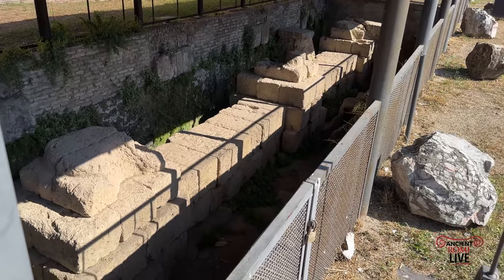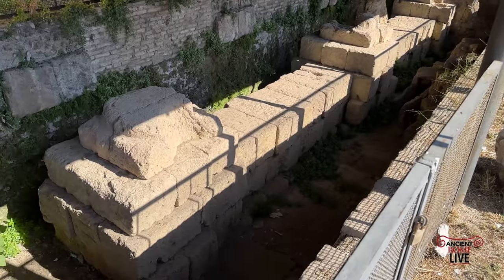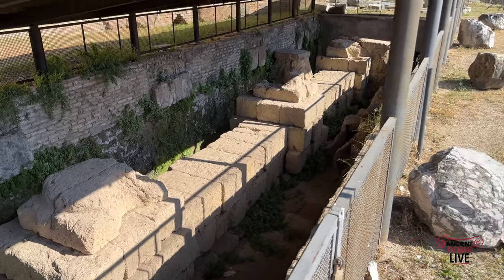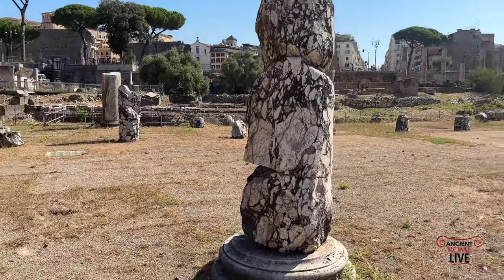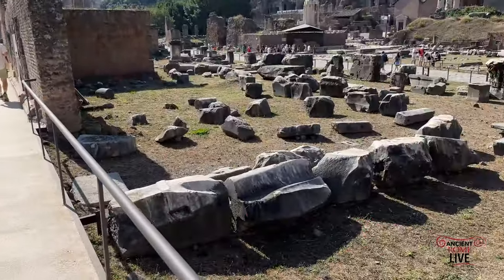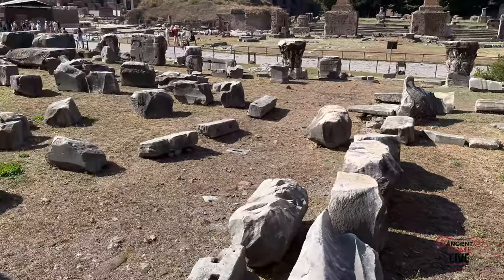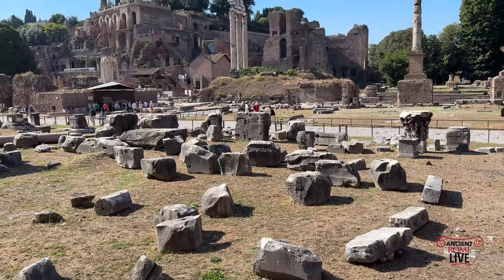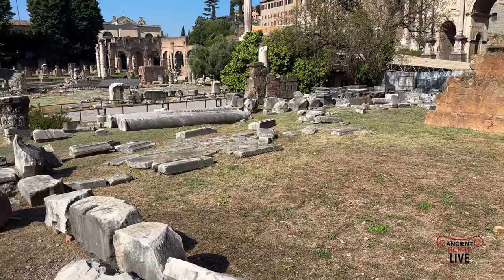Starting off looking at the remains of the earlier Basilica Emilia — you can see the base of the columns. The structure is entirely made of tuff. Then we have the remains of the Augustan Basilica Emilia with a very narrow nave and side aisles, which once had a magnificent marble facade. That's why you have all these impressive solid chunks of Carrara marble from what was known as the portico of Gaius and Lucius, the grandchildren of Augustus that he adopted as his own children.